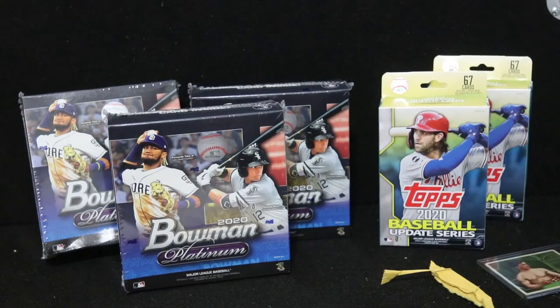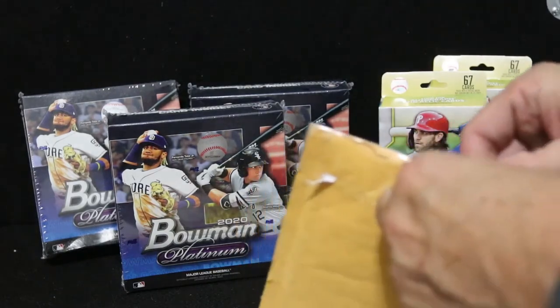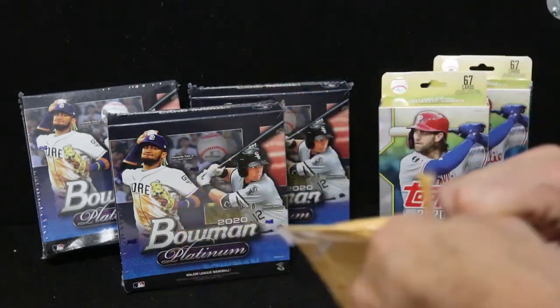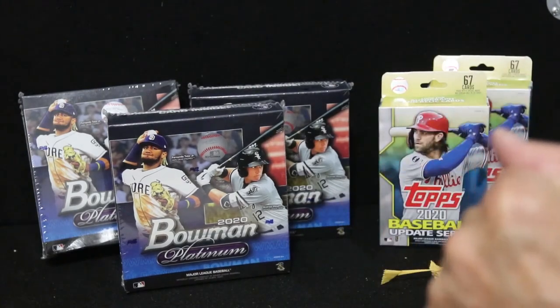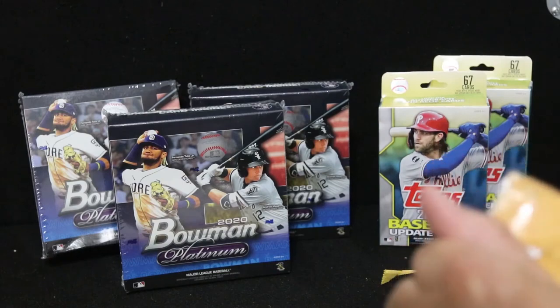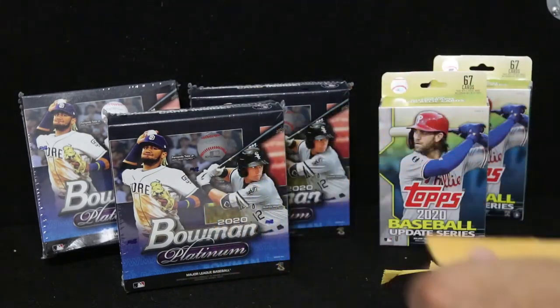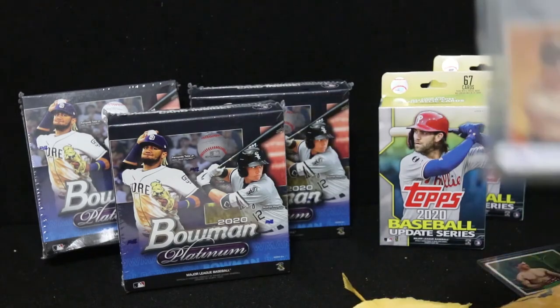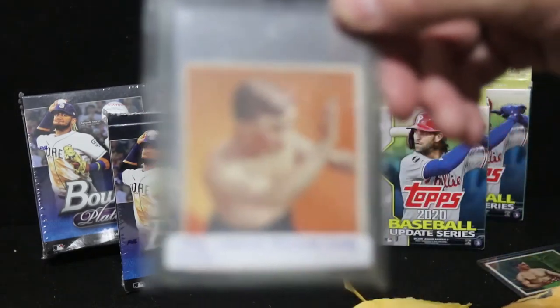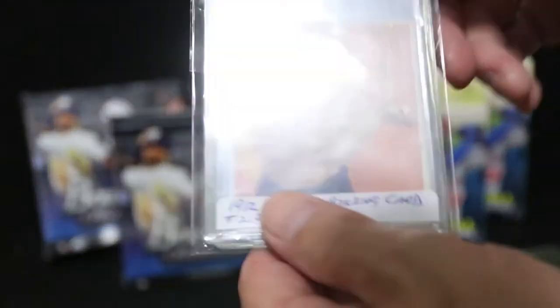Let's open our second package here and see what we've got. This is an interesting tape job, although I shouldn't talk because when I ship I pretty much should own the market on tape. Here we go — and here is another one. This actually has some unusual color to it, so check this out. And again, this is a Mecca cigarette card.